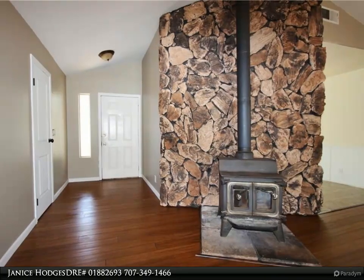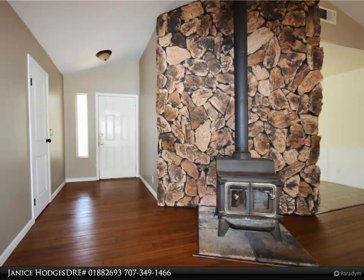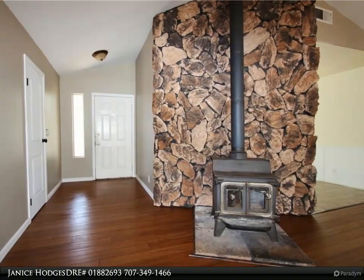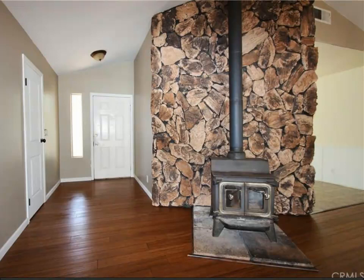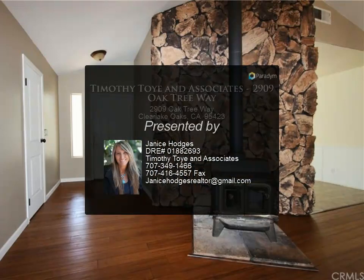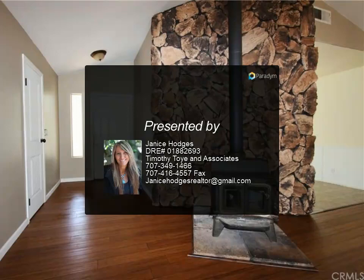The neighborhood is quite peaceful and there is a 200-acre campground with a playground bordered by Cache Creek close by. The homeowners association is voluntary, not mandatory, so having a key to the campground is fully optional. For more information, review the details below or contact Janice Hodges.